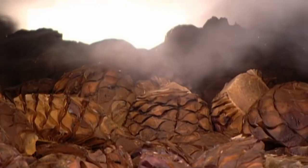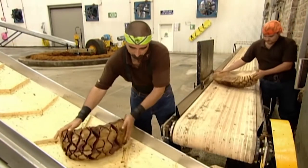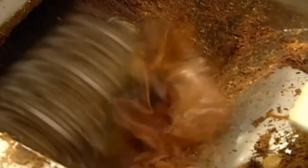This thorough cooking converts the agave starch to sugar. In the process, the flesh softens and the colour turns from white to reddish-brown. The baked pina then spills onto a shredder that rotates to tear the fruit into long, thin fibres.